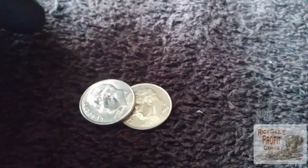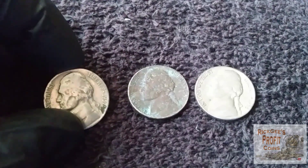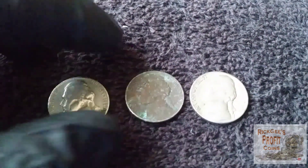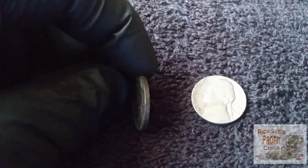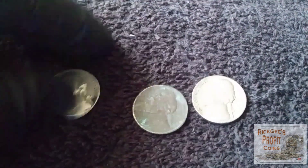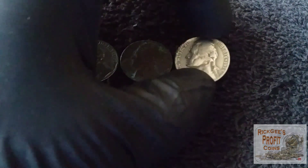This is becoming quite embarrassing. All the nickels are searched. I got a '57 and a '58. I thought we had some silver because silver nickels usually come up a little darker than the other nickels, but that was a '58 and then another '58.